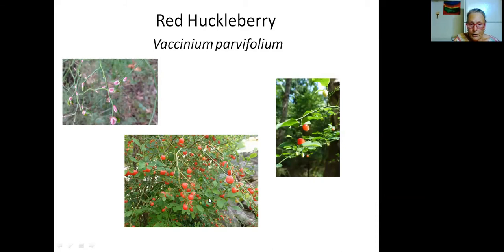Height-wise for red huckleberry, it's up to you since you can prune it. But in nature, if it's shady it can grow up to several meters high. If it's sunny, it stays at about a meter to a meter and a half.